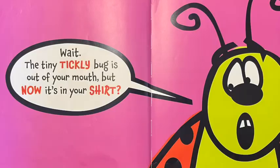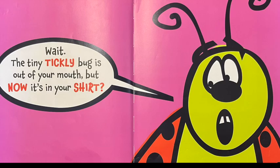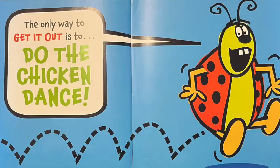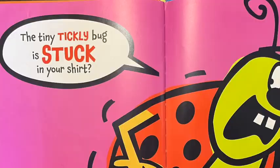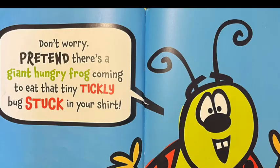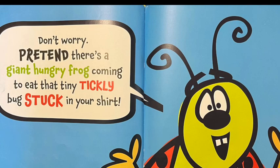Wait, the tiny tickly bug is out of your mouth, but now it's in your shirt! The only way to get it out is to do the chicken dance! Dance faster! Tiny tickly bug is stuck in your shirt. Don't worry. Pretend there's a giant hungry frog coming to eat that tiny tickly bug stuck in your shirt.